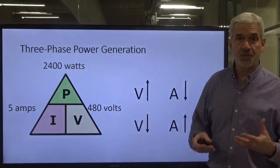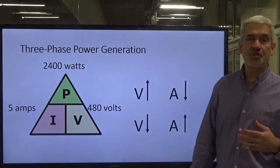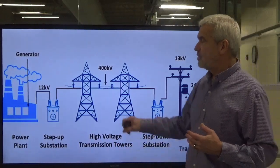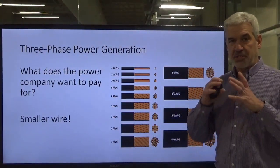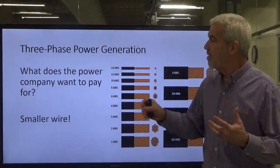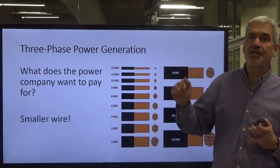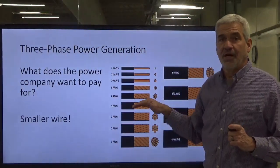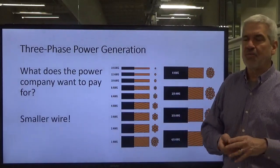This will be especially important when we start talking about transformers and control transformers in our control circuits. Our amperage drops when our voltage goes up. So they step it up to very, very high voltage and the current drops quite a bit. The reason they do that is because they can run smaller conductors. Smaller conductors are cheaper, not as hard to install, and there's less surface area for ice to collect on. Plus there are less line losses across great distances.